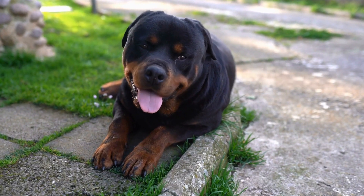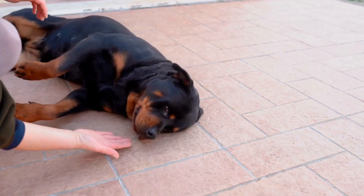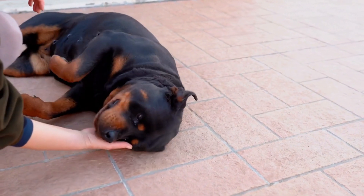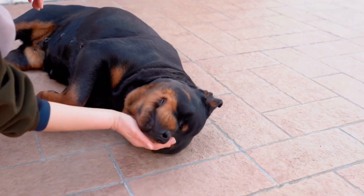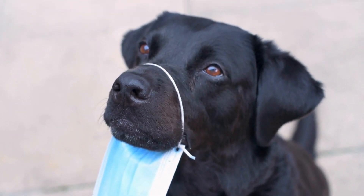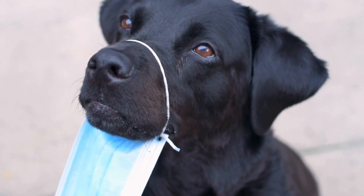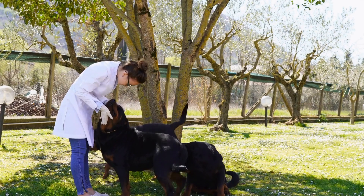Maintain a Positive Attitude. Training a Rottweiler can be challenging at times, but it is essential to maintain a positive attitude throughout the process. Dogs pick up on their owner's energy and emotions, so staying calm, patient, and positive will create a more conducive learning environment for your Rottweiler.